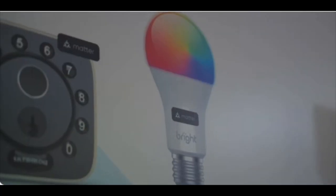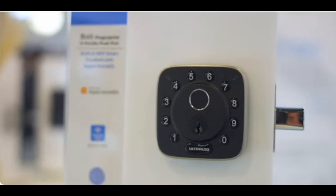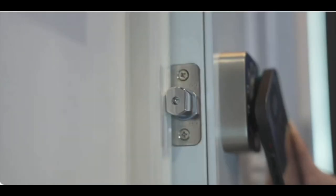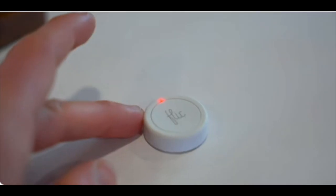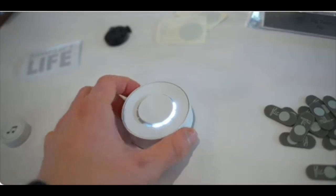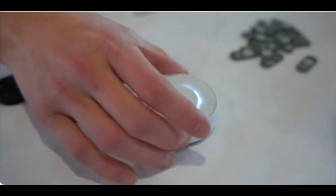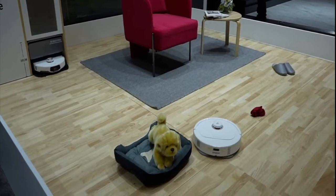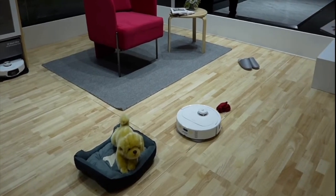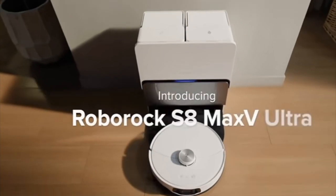Utech showcased a lot of smart home devices like bulbs and smart plugs that will all support Matter, as well as a Home Key-enabled smart lock. Flick also showcased their Flick button and Flick Twist, which should get Matter support in the coming months. And let's not forget robot vacuums — a lot of them will work with Apple Home via the new Matter 1.2 update expected to roll out this year.